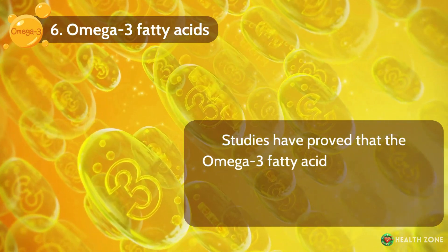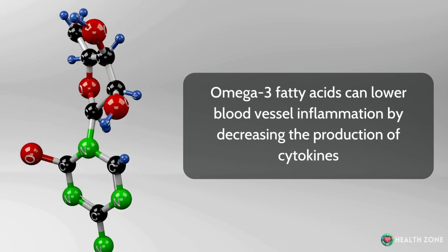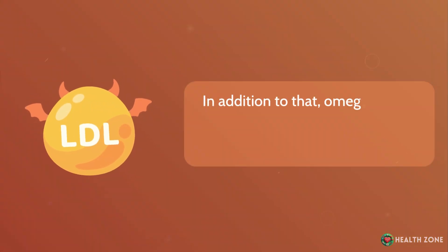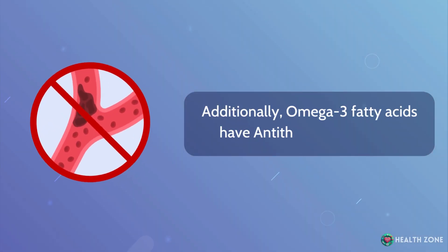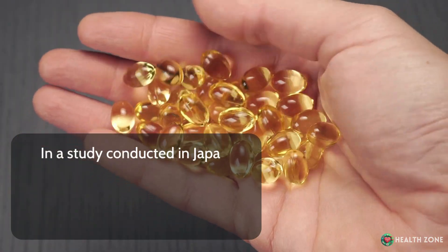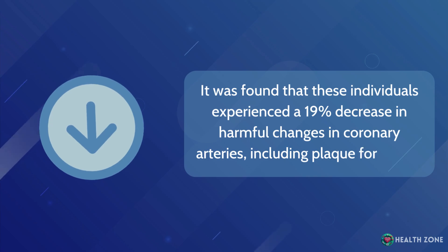Number 6: Omega-3 fatty acids. Studies have proved that omega-3 fatty acids EPA and DHA can efficiently decrease the severity of atherosclerosis. Omega-3 fatty acids can lower blood vessel inflammation by decreasing the production of cytokines — molecules that are vital in the inflammation process — making omega-3 fatty acids potent anti-inflammatory molecules. In addition, omega-3 fatty acids decrease the levels of triglyceride and LDL cholesterol, and have antithrombotic effects, preventing the formation of blood clots on top of calcium plaques. In a study conducted in Japan, participants with high cholesterol given 1.8 grams of EPA per day experienced a 19% decrease in harmful changes in coronary arteries, including plaque formation.